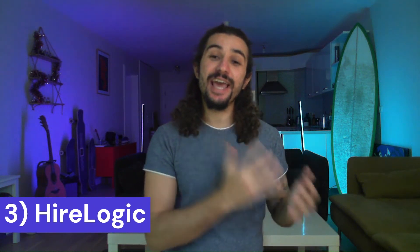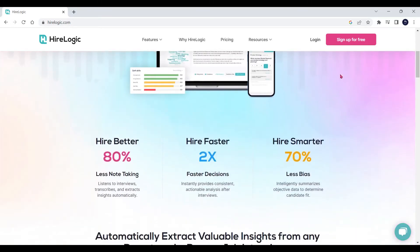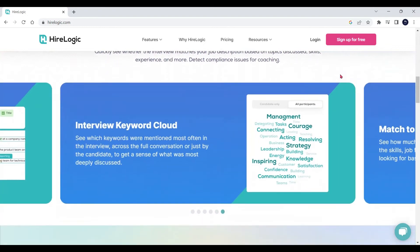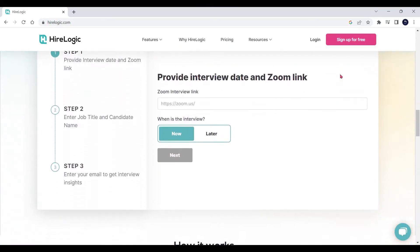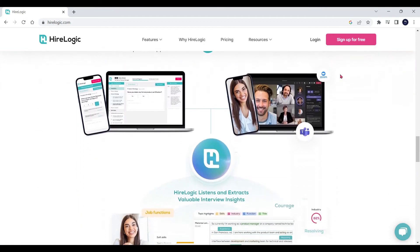Moving on, let's talk recruitment because number three on our list is HireLogic. They're an AI-powered job interview companion app and they will help you throughout the entire recruitment process. HireLogic listens to your job interviews and takes important notes for you. The app instantly provides you with actionable data that lets you make decisions faster, and their AI-powered insights take care of many of the interview biases.